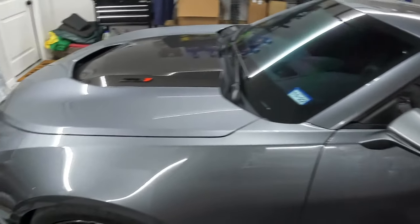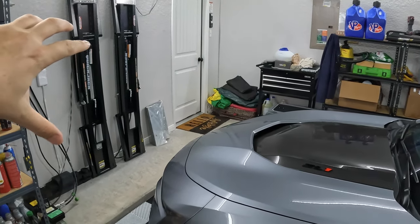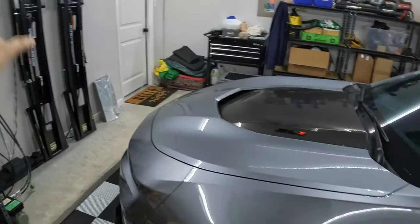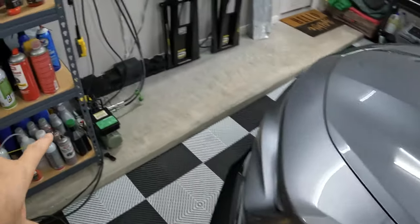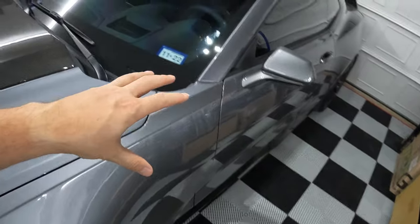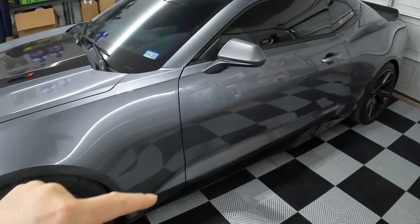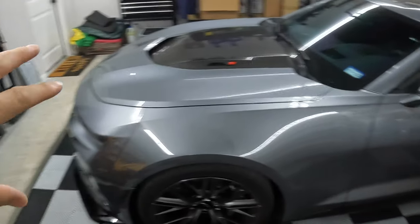I'm going to get the ZL1 up on the QuickJacks. If you're interested, these are pretty cool — like a much smaller mini lift or super jack. I place one on each side of the car, it hooks up to a very small hydraulic pump system, and I can control it through a hand controller to lift the car up to a pretty decent height. Makes it much easier to work underneath.